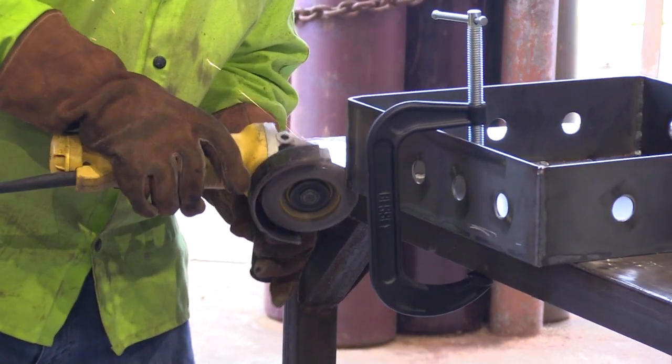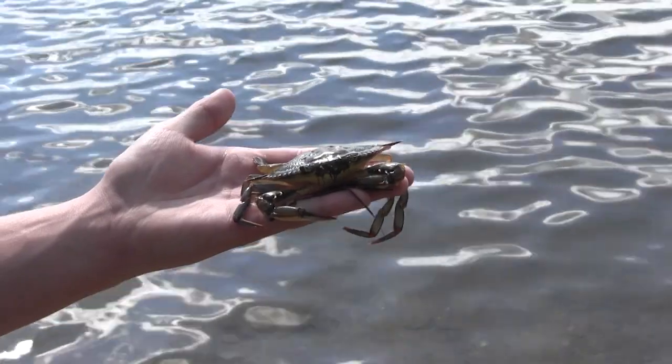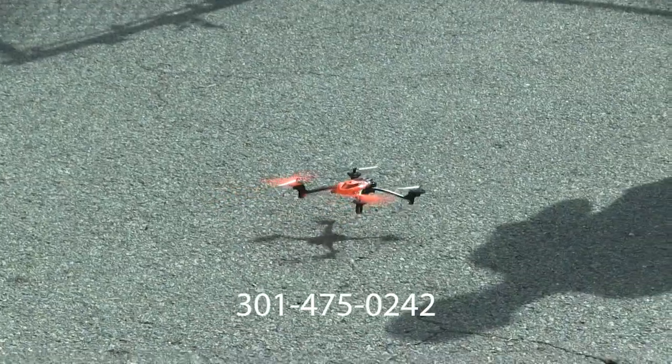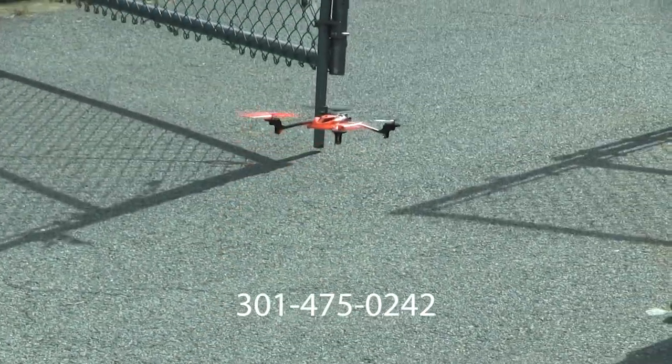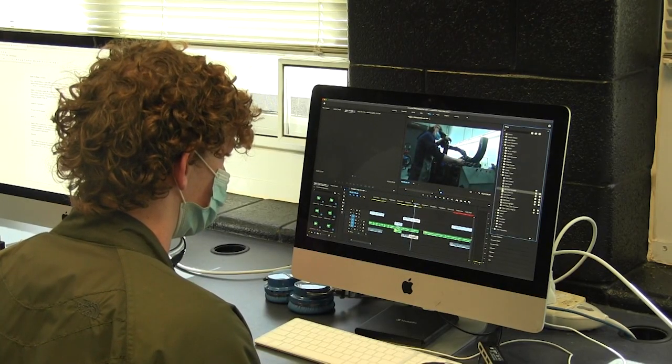If you want to know more information, then visit our website at schools.smcps.org/tech. And if you want to know even more information, then call the number 301-475-0242. We are located between Leonardtown High and Leonardtown Middle. See you soon.